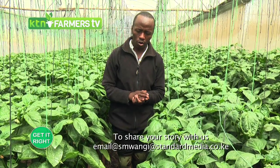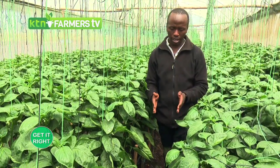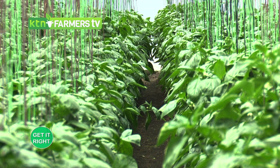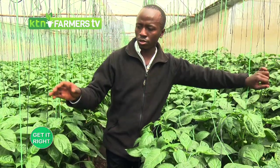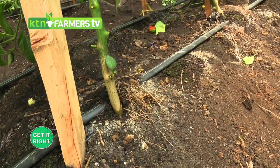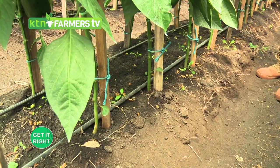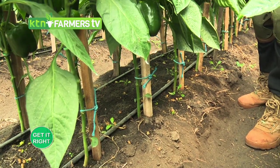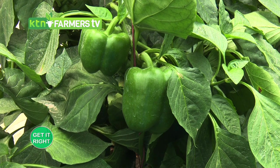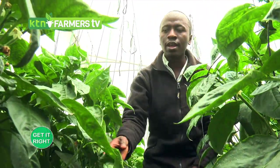For our greenhouse, the bed width is about 80 centimeters and the pathway between beds is 40 centimeters. For capsicum, the recommended row-to-row spacing is 60 centimeters, and plant-to-plant spacing is between 30 and 45 centimeters — we used 45 centimeters. The capsicum grows upward rather than wide. The difference between 30 and 45 cm spacing depends on how many stems you plan to leave during pruning.